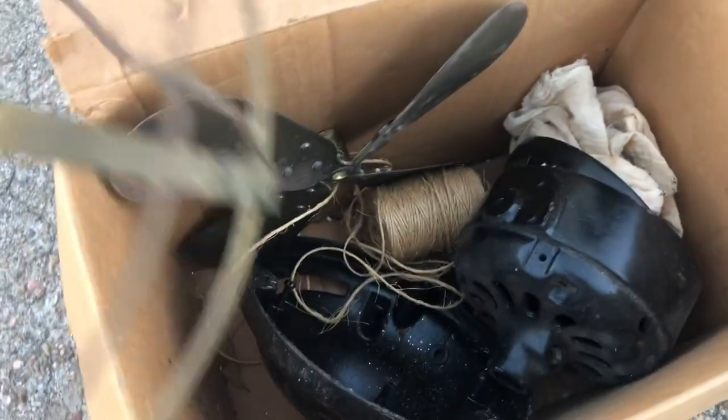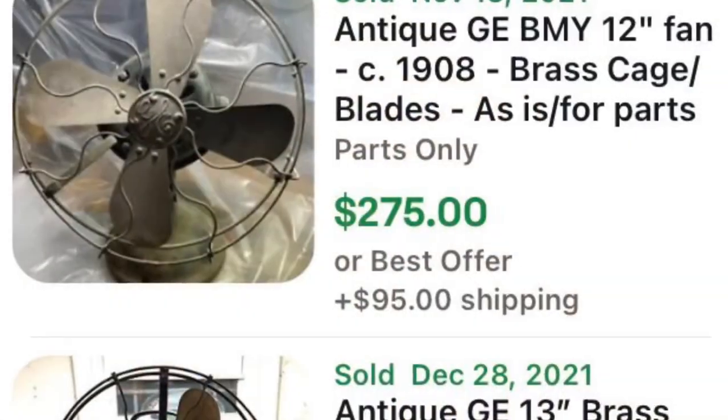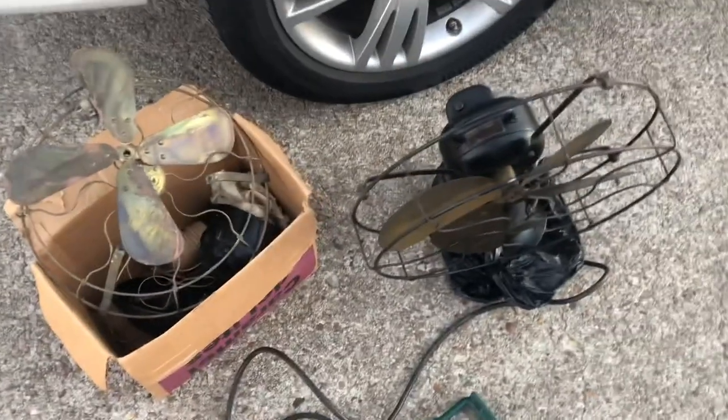I didn't even show you this part - check this out. It's another part of the buy I got and it's pretty ridiculous. I just ran the comps on it. It's only the parts of a fan, but just the parts alone are selling for a lot. There's the complete Emerson fan I bought - it runs. But this was in a box: she thought the whole fan was there, but there's no motor - just the base, the cage, and the old propellers. These are old GE fan parts, and people want them. I bought that whole box for $10 - she knew it was old but they were moving and didn't want to deal with it.